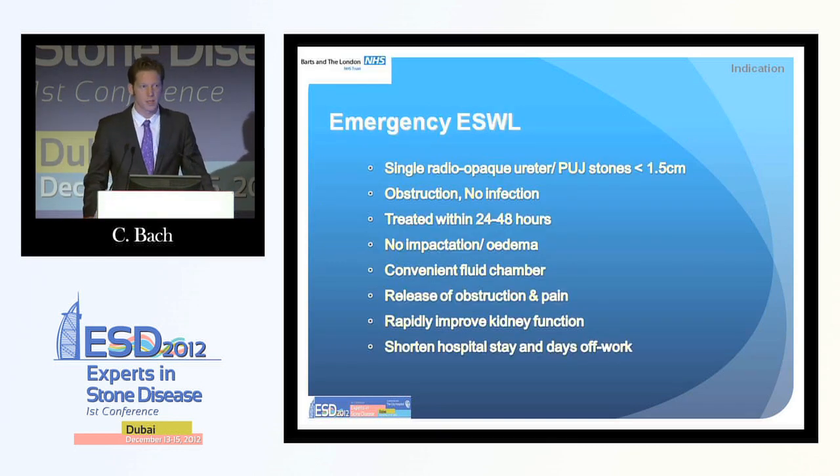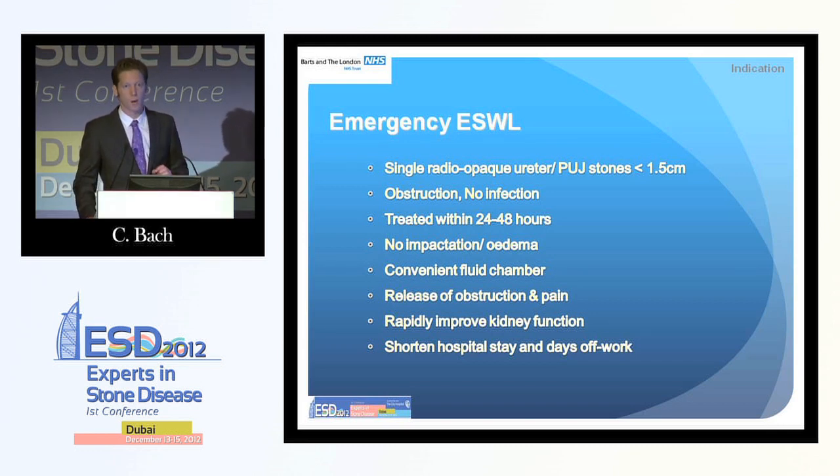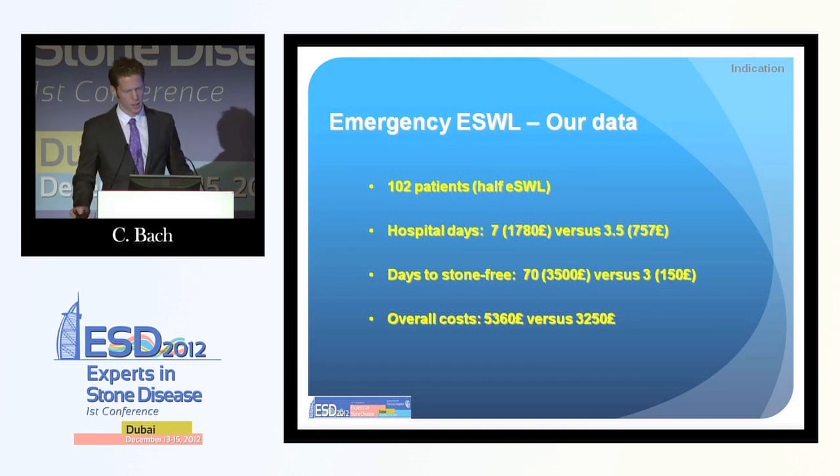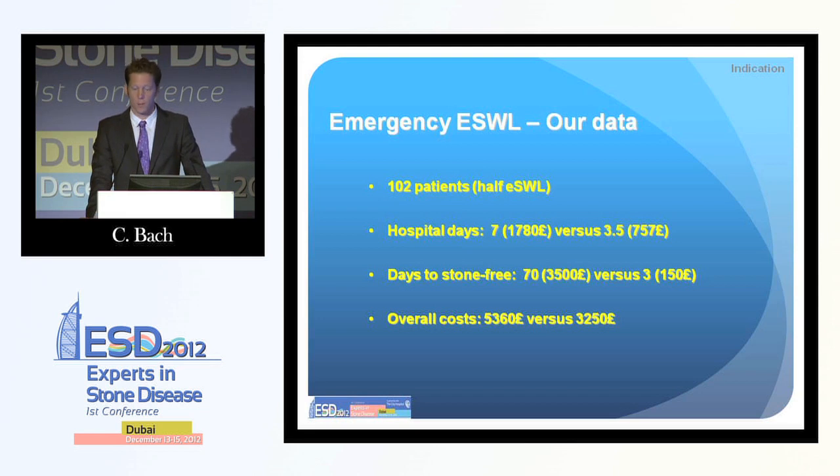The concept of emergency lithotripsy is not new, but it is very promising. If I had a ureteric stone myself, I would not wish to have a JJ stent or URS in the first instance. As long as the situation is acute and peristalsis is still going, I would want emergency lithotripsy because stone-free rates are very good — more than 80%. I would recommend everybody to introduce this possibility in their department. Our study showed hospital stays are obviously shorter, days to stone-free rate were much shorter (70 vs. 3 days), and overall costs were significantly less.